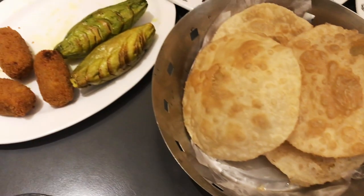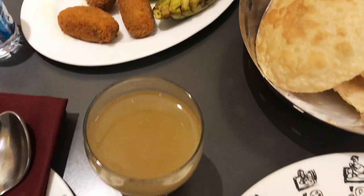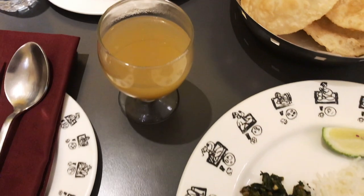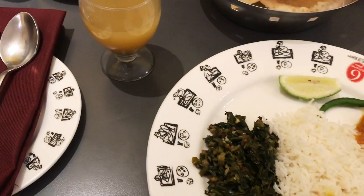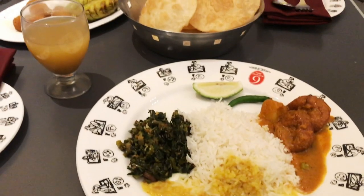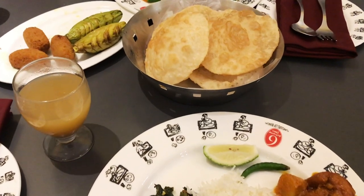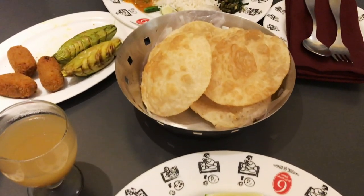Just like any other restaurant, the starters are served at your table, and for the main course you have to go to the buffet. The starters include luchi, potol puja, machher chop, and they also added aampora sharbat as a refreshing mocktail made with mango. Just like any other Bengali, I started my meal with the veg dishes.